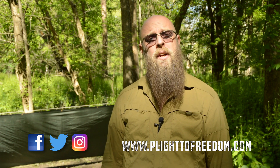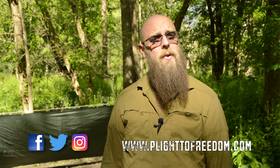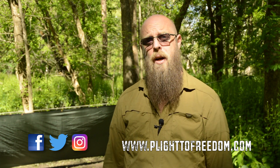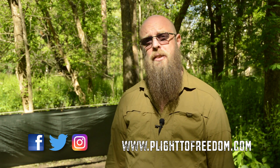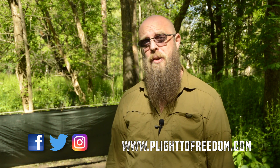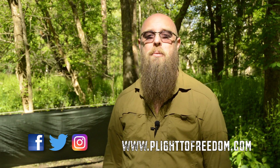Well, guys, that's all for another video. I hope you enjoyed it, and if you have, please like, subscribe, and share. You can also follow me on social media. Now, keep your eyes open for my next upcoming series on poncho tarp shelters. And until then, I hope to see you on the trail. Thank you.